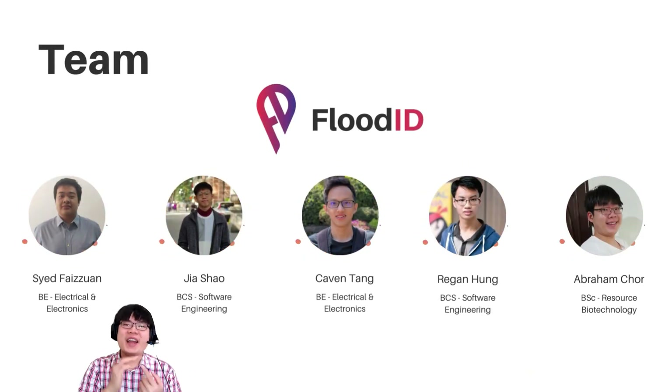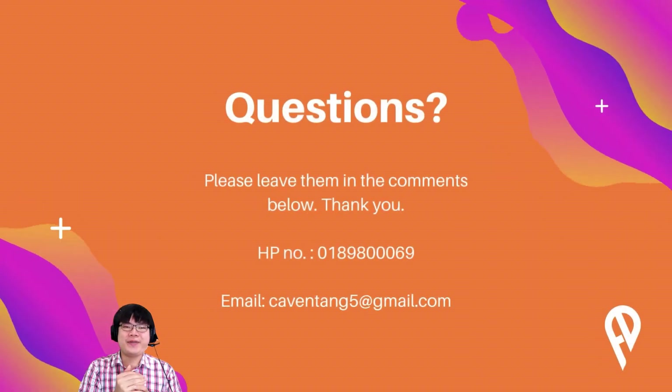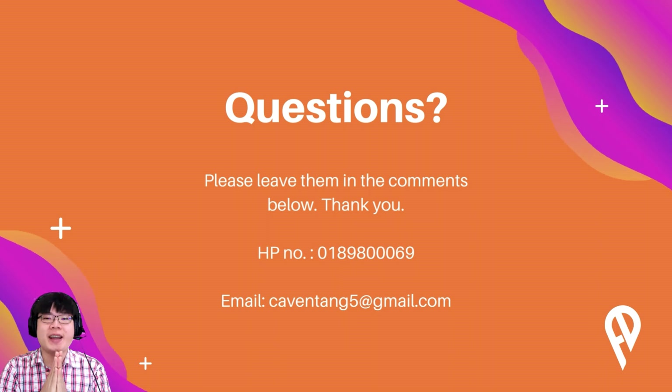Our team comprises engineering, computer science, and biotech students who are passionate about solving Malaysia's current issues. The app prototype was proudly designed by Reagan and Jia Xiao. The business analysis was performed by Kevin and Faizuan. I am Abraham Cho, your presenter for Team V213 of University Malaysia Sarawak. Should you have any questions, feel free to leave them in the comments below the video. Thank you so much for watching.